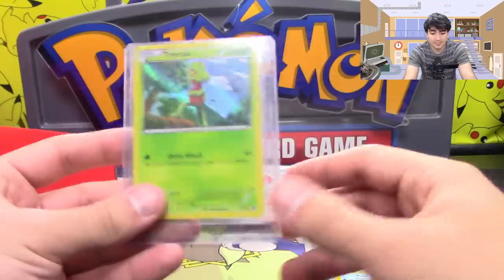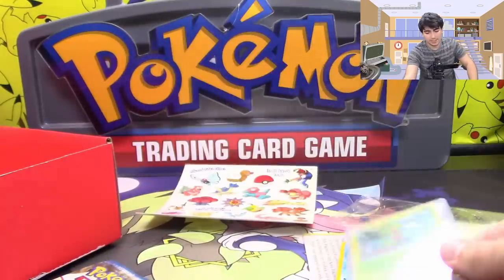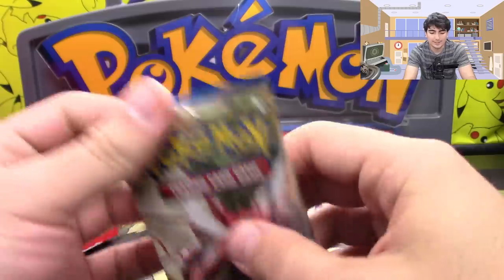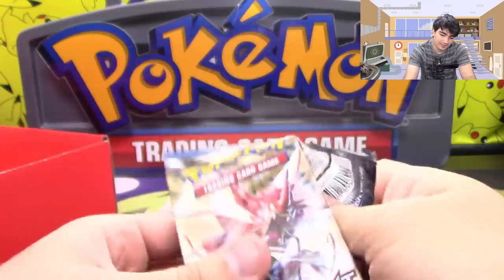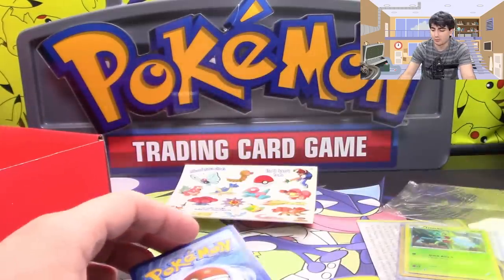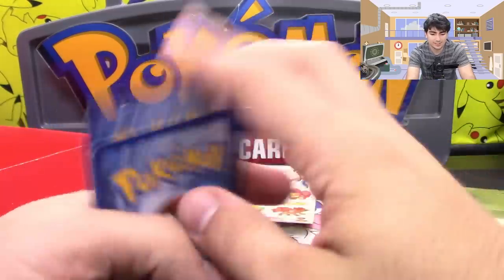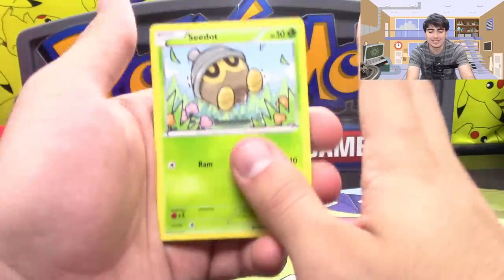We also got ourselves an unopened pack of Blackstar promos. We have a Trico promo, XY, and a pack of BREAKpoint. I'm going to laugh hysterically if we end up pulling the Greninja BREAK. Please let us pull the Greninja BREAK — that would be hilarious.